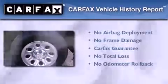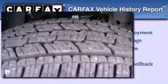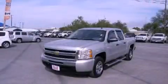Not to mention that this Chevrolet qualifies for the Carfax buy-back guarantee. This vehicle won't last long at this price. Call and arrange a test drive now.